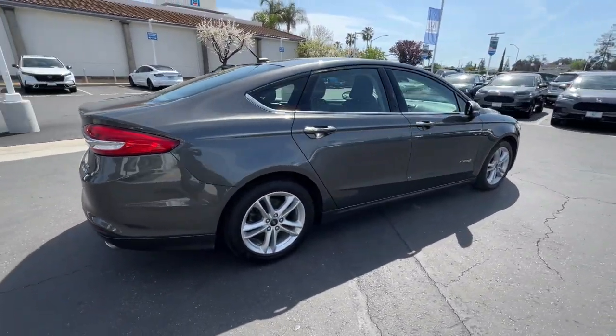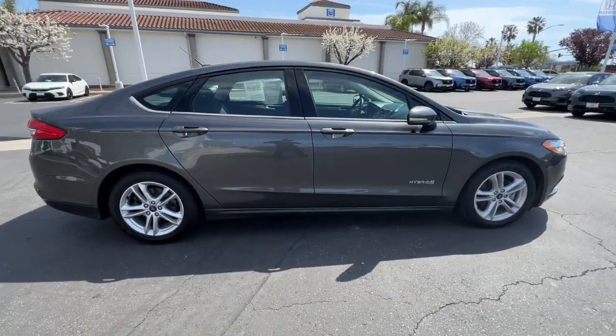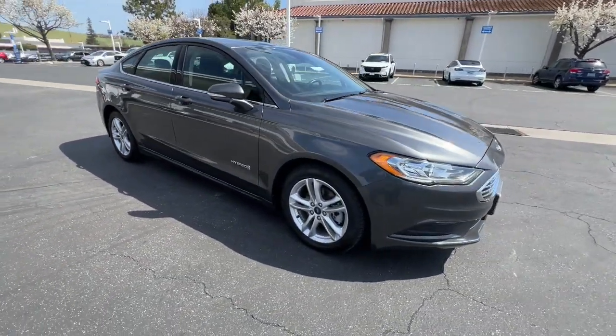You'll fall in love with this mid-sized sedan's many smart features that help you monitor energy usage while keeping you safe, focused, and connected.